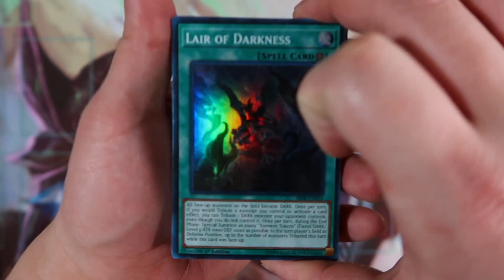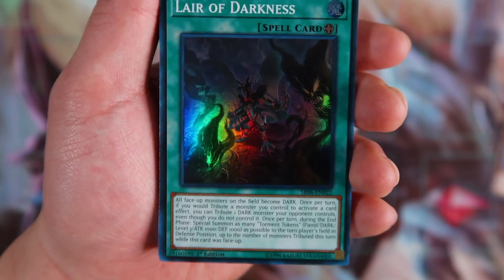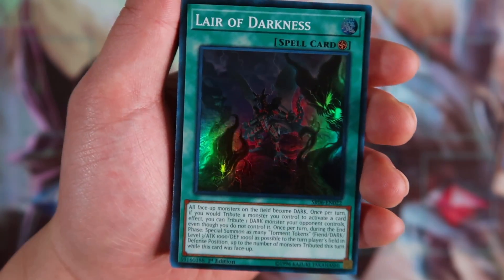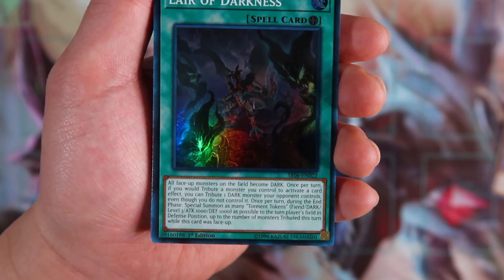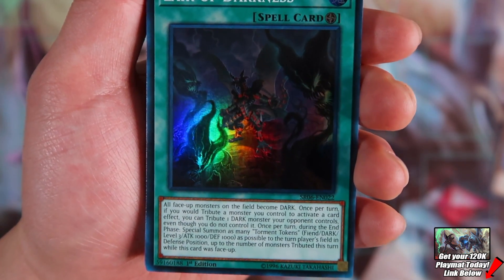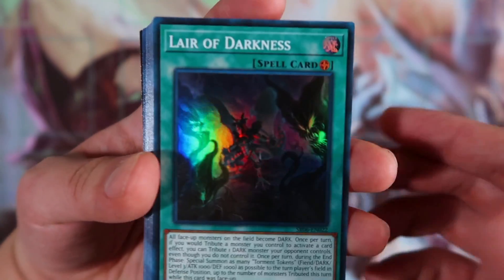Layer of Darkness is the heart and soul of this entire deck — this is what makes the deck really really good. All face-up monsters on the field become dark once per turn. If you tribute a monster you control to activate a card effect, you tribute one dark monster your opponent controls instead. This card is absolutely broken because it helps you get rid of monsters on your opponent's field while you're using cards like Lilith or Arima's effect. Once per turn during the end phase, special summon as many Torment Tokens as possible to the turn player's field in defense position, up to the number of monsters tributed this turn while this was face-up on the field — generating tokens you can use for Link plays the following turn.